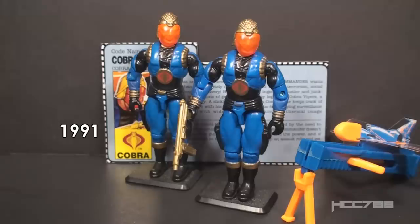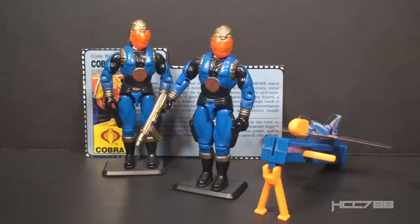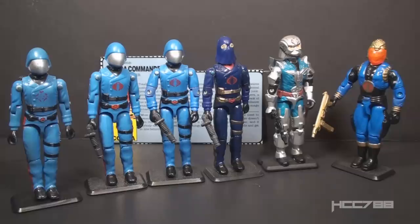This figure was only available in 1991 and was discontinued for 1992. In the 90s, product was turned over faster than in the 80s — figures and vehicles were typically available for two years. We have two figures here, which means we will be looking at a variant. This is the fourth version of Cobra Commander.